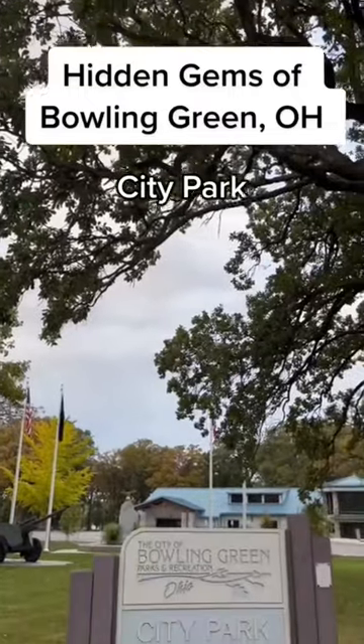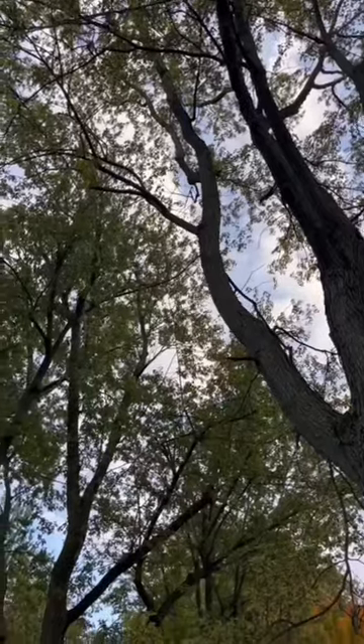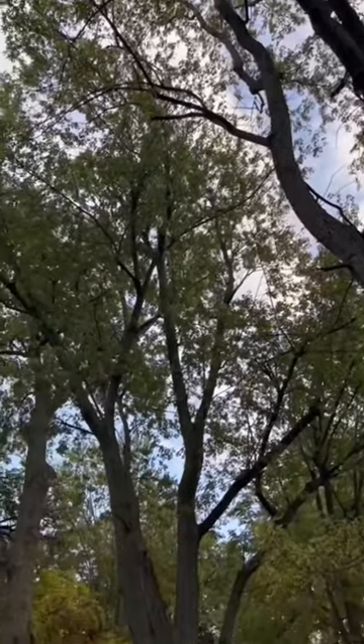Hi and welcome back to Hidden Gems. Today we're headed to City Park. City Park is located about two miles from Bowling Green State University's campus.